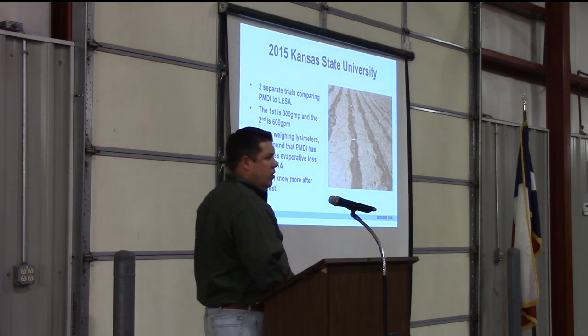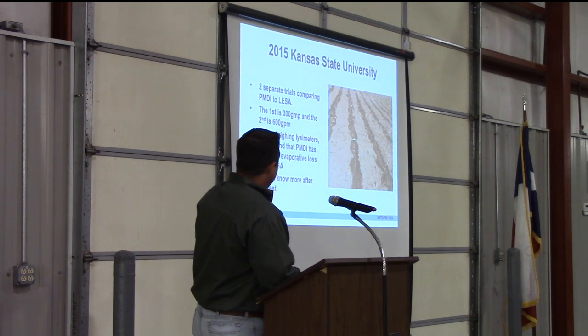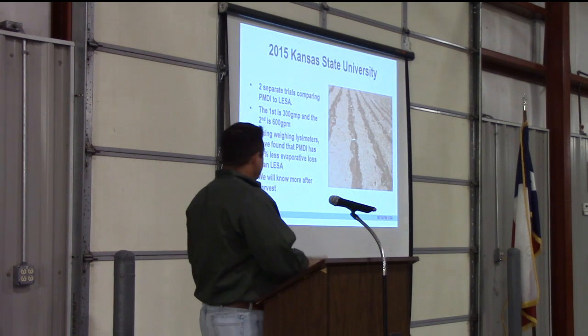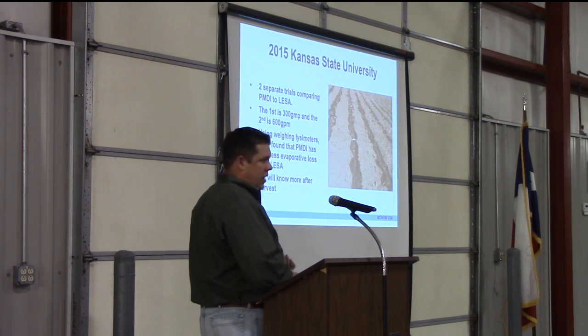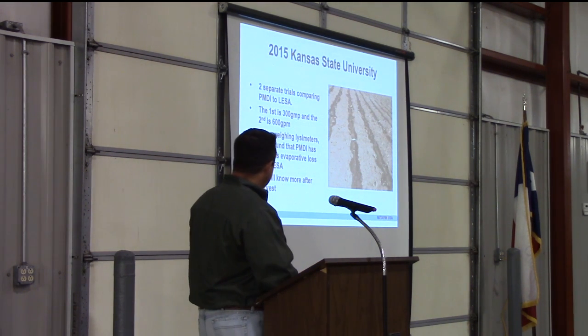Currently, we have a trial going on at Kansas State University in Garden City, Kansas. We have two separate trials comparing PMDI to low-elevation sprays: one at a 300-gallon-per-minute well and one at a 600-gallon-per-minute well. Results on yield aren't in yet, but using weighing lysimeters to measure evaporative loss in the soil, they've found that PMDI has 40% less evaporative loss than the low-elevation sprays.